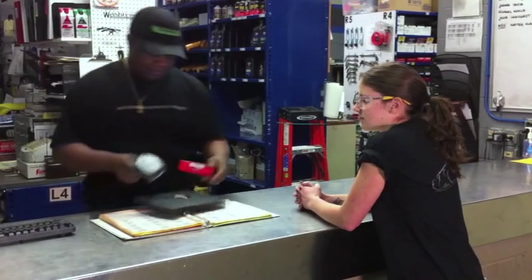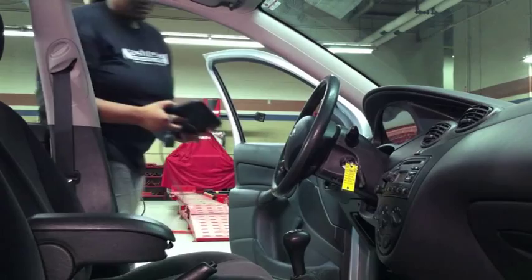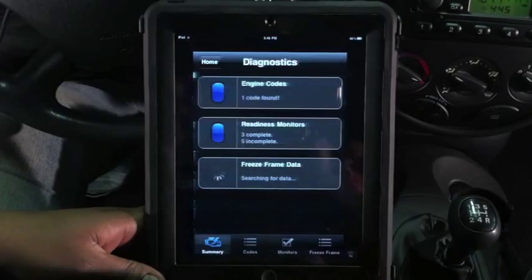Here you can see automotive students are able to check out an iPad, just like they would any other tool. They can then use it to diagnose their vehicle when it exhibits a problem. For example, it can tell them exactly why the check engine light is on by providing engine codes.